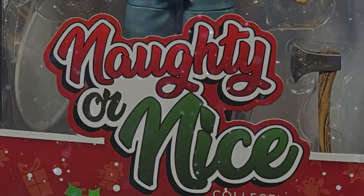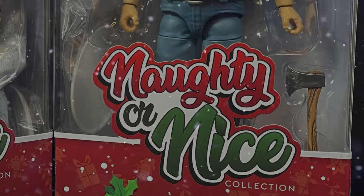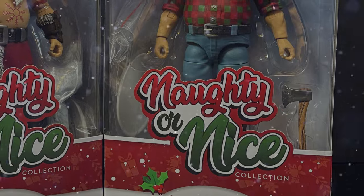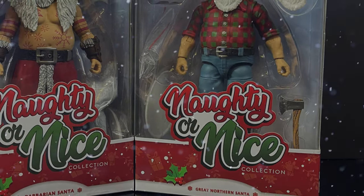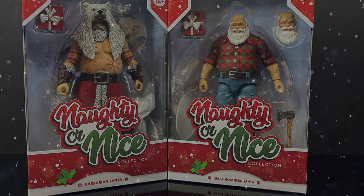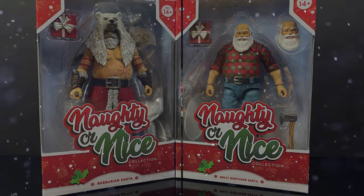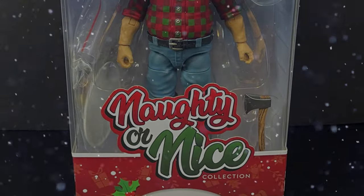Hey, welcome back everyone, Toysha's here — and a very Merry Christmas to you all. Yes, I'm aware it's February 2024, but as they say, Christmas is always right around the corner. Today Christmas comes early thanks to my friends over at Fresh Monkey Fiction, with a look at two new figures from their Naughty or Nice collection — the first one being the Great Northern Santa.